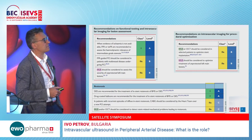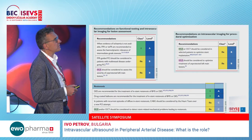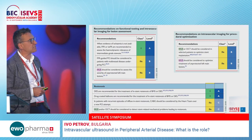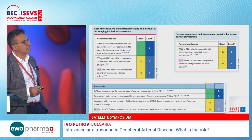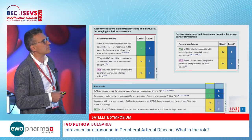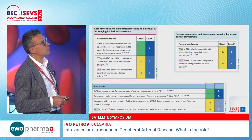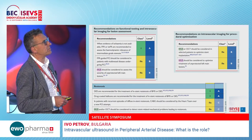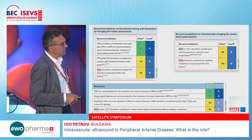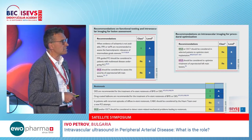The latest European Society of Cardiology guidelines state that IVUS should be considered to assess the severity of unprotected left main lesions. Several Japanese, Korean, and international trials showed that IVUS definitely improves results of left main stenosis intervention. IVUS or OCT imaging should also be considered to detect stent-related mechanical problems leading to restenosis.